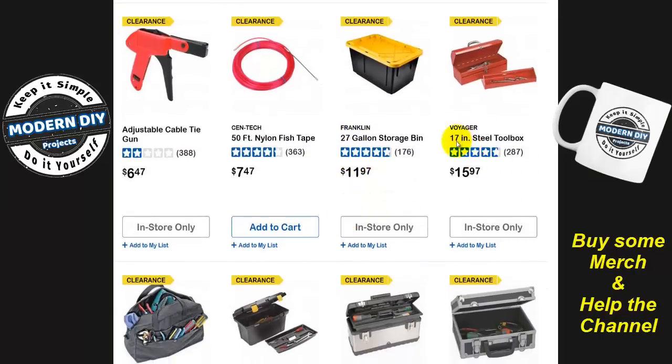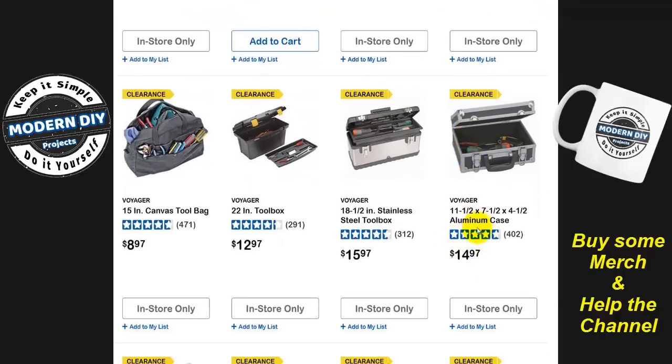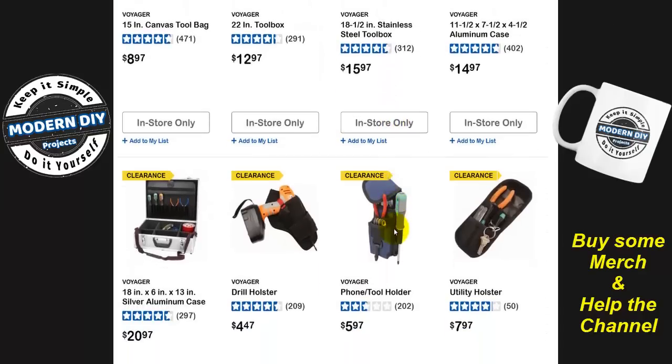Here you have the Voyager 17-inch steel toolbox — $16. Where can you get a toolbox like that these days? And here's an aluminum case for $15, another tool case for 15 to 16 bucks. These are not bad prices. They want to clear them out so they can sell you their other boxes, which are much more expensive.